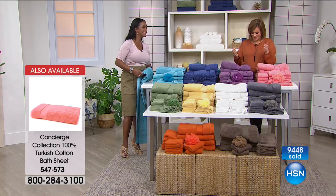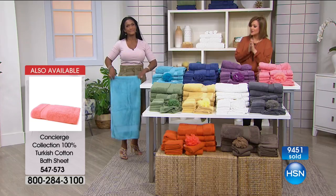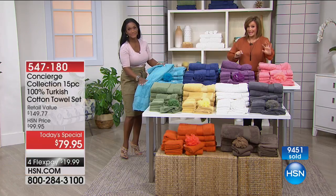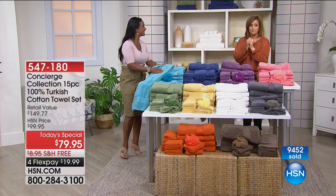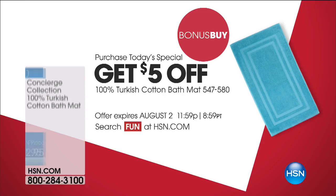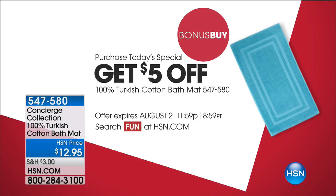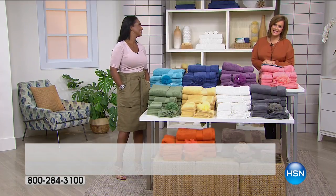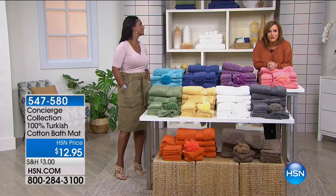Best value of the day, best configuration we've ever done. Item number on your today's special is 547-180. We are out of time — especially if your choice is the aqua, taupe, or gray, you must be moving quickly. Before we go, one more look at the bath mat — very popular. What's not to love? You have to have the matching bath mat. This is from $12.95. If you purchase today's special, we're slashing $5 off the bath mat, bringing it to $7.95. We've got great colors and even some striped ones available. We have an HSN Spotlight — please stay with us at HSN.